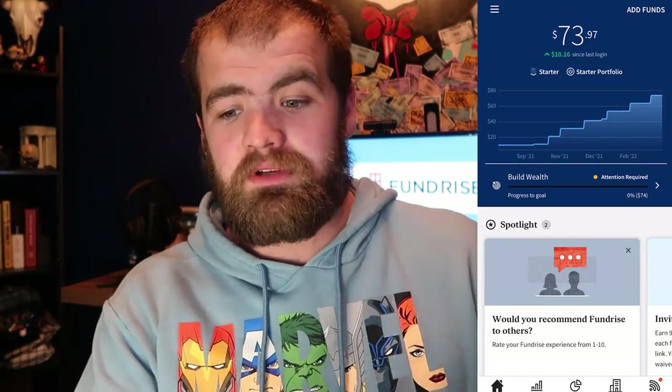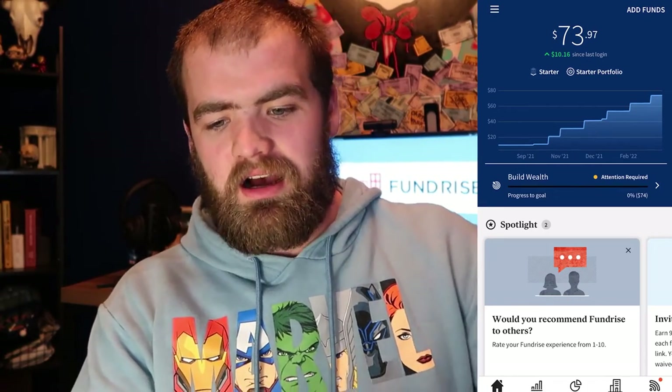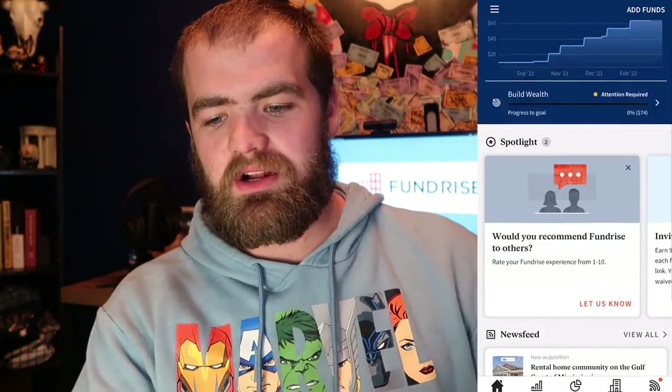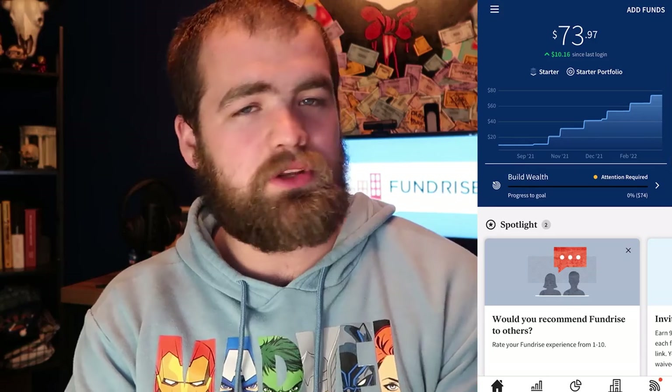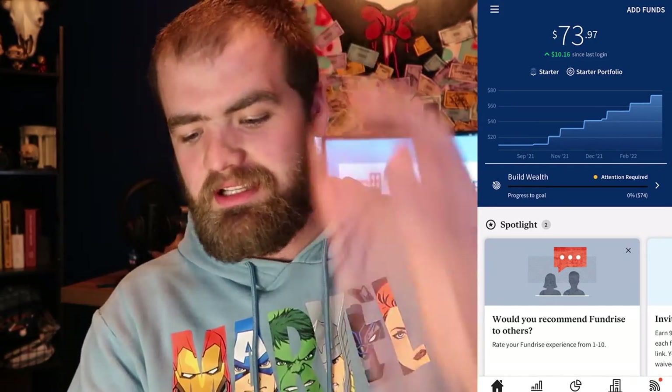That's pretty decent for somebody that's only put $70 in. So I've gotten about almost $4 in returns, which is pretty decent. As we continue to scroll down, you guys can see one really cool thing — you can put a goal in. I put a goal of $50,000. I know it could take some time, but it's a goal.